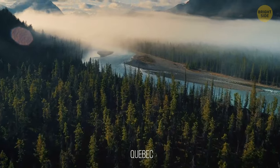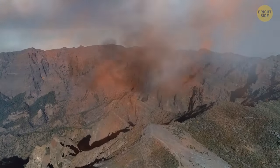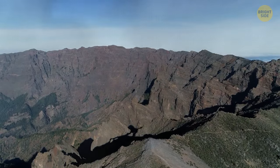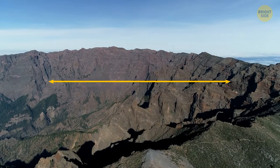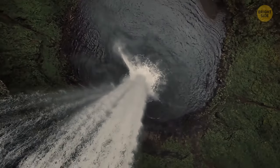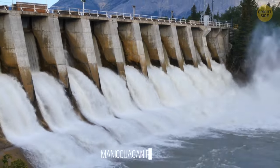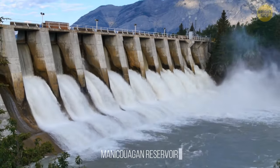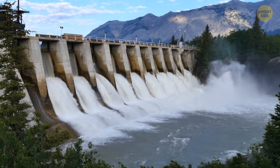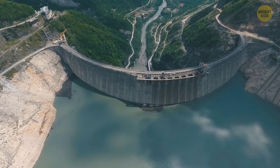A meteorite struck the area we now know as Quebec, Canada, around 200 million years ago, creating the sixth-largest impact crater in the world with a diameter of 40 miles. Over the centuries, the outer rim of the crater has filled up with water — it's now known as Manicouagan Reservoir. The impact crater lake is so large it can be seen from space, and its strange shape gave the lake its nickname: the Eye of Quebec.